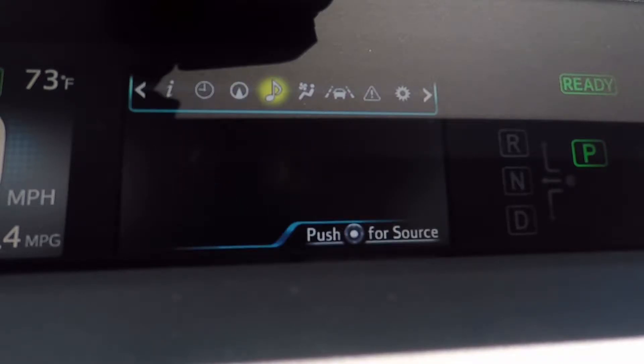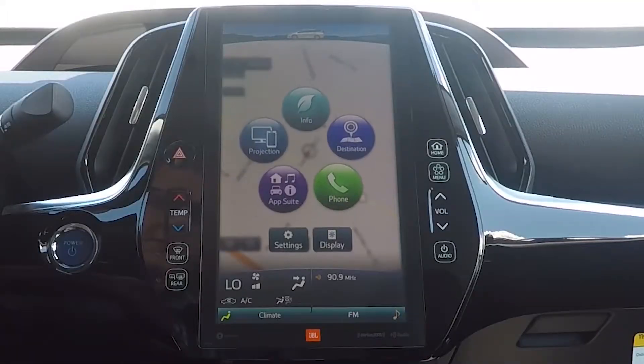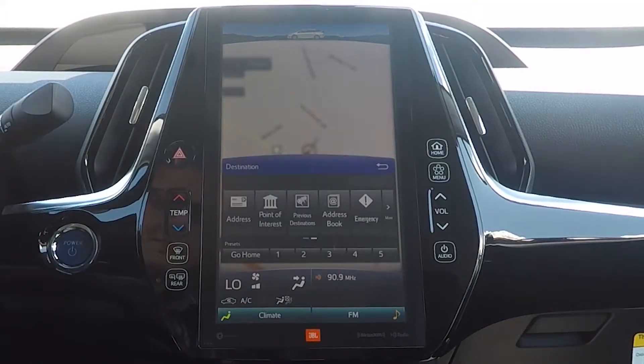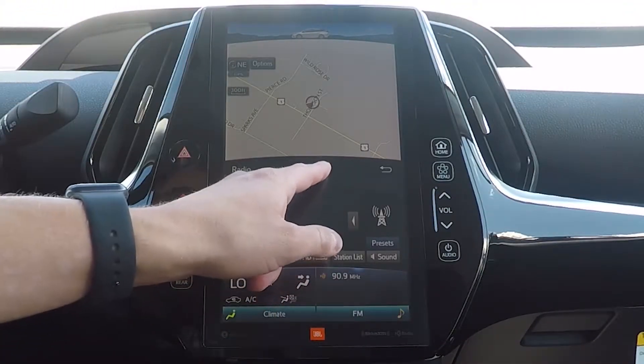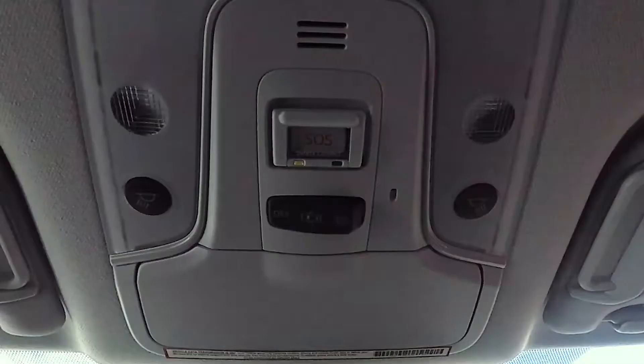You'll also find JBL speakers and an 11.6-inch touchscreen display. The 11.6-inch display comes with integrated navigation and is Bluetooth, Apple CarPlay, Siri Eyes Free, and Amazon Alexa compatible. You'll also receive free trials of Sirius XM radio and Safety Connect.